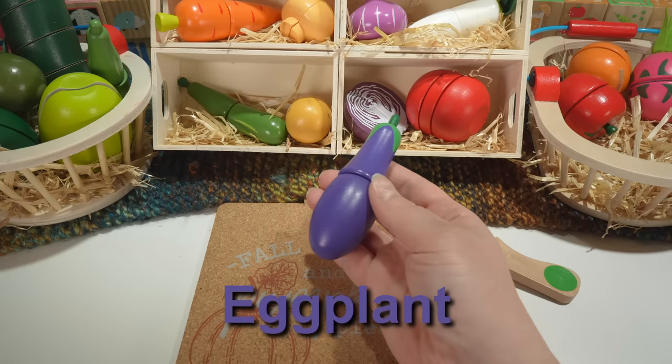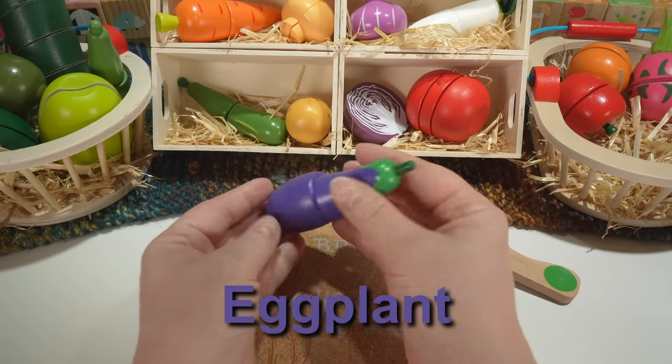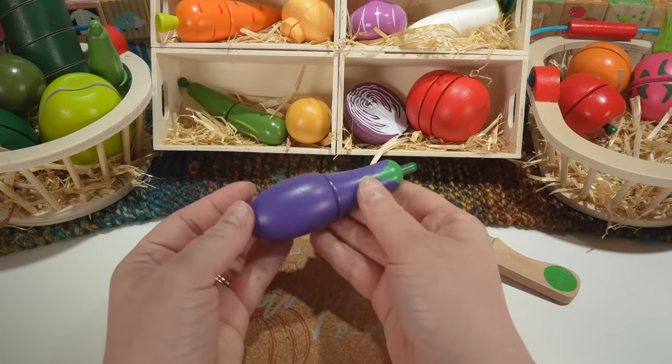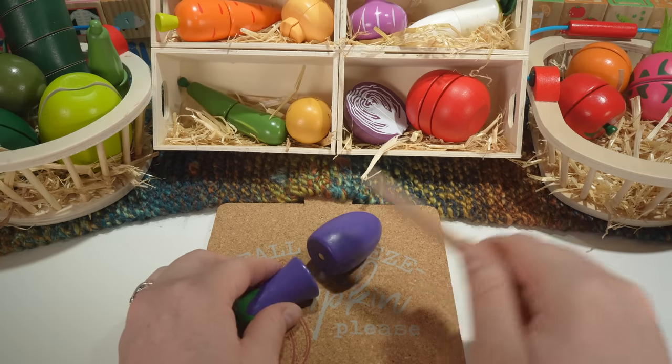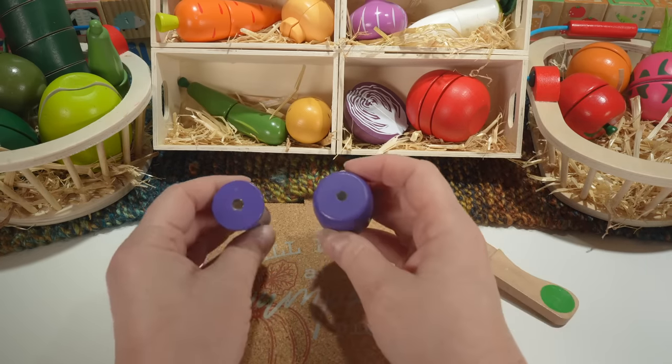Eggplant. Our eggplant is purple with a green top. Eggplants are fruit.